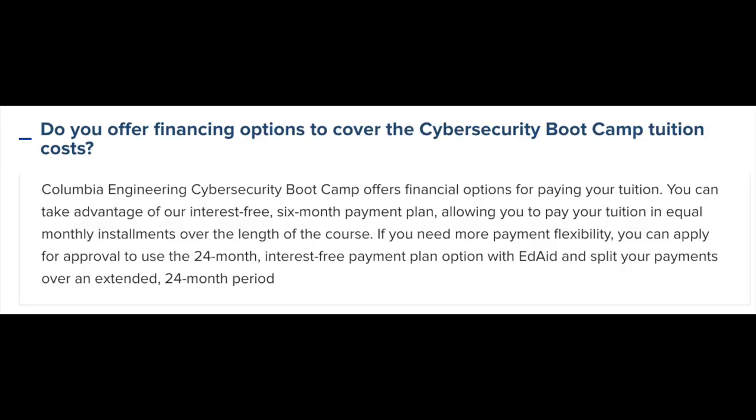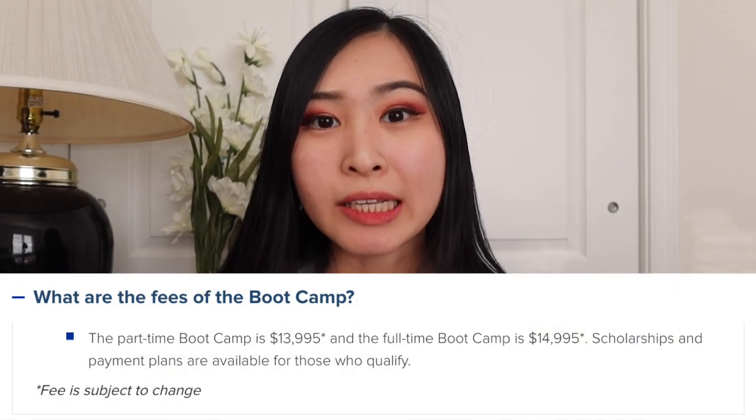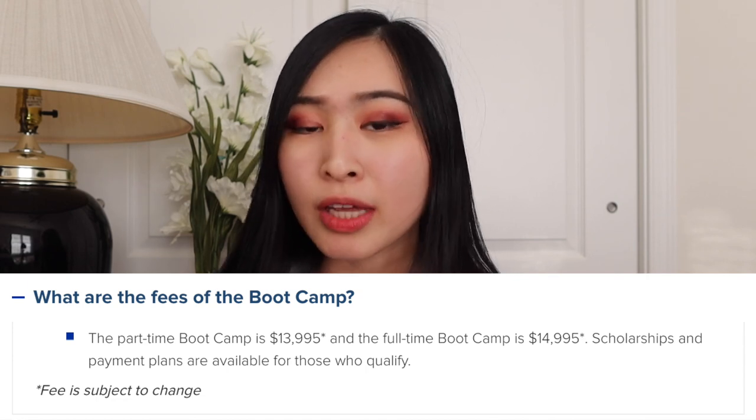In terms of payment, they do state they have an interest-free six-month payment plan as one of their financing options. The cost of the cybersecurity bootcamp is just about $15,000, which honestly is a lot of money. But they also say on their website that they have scholarships available as well as payment plans for eligible individuals who apply to their cybersecurity bootcamp — so all things to consider.